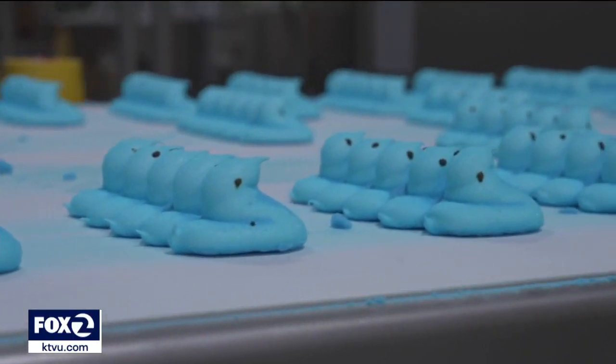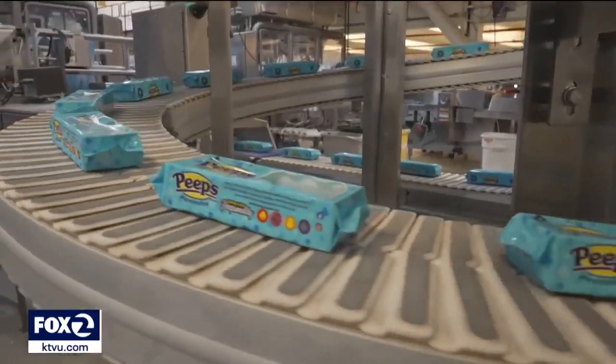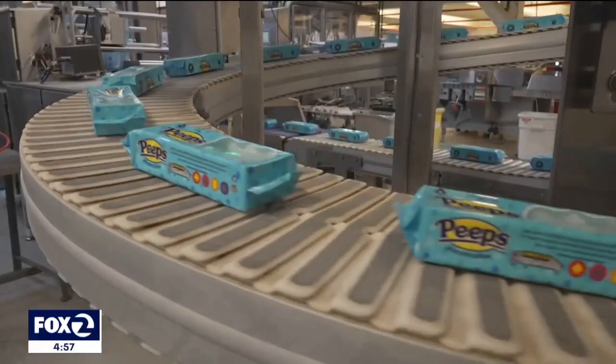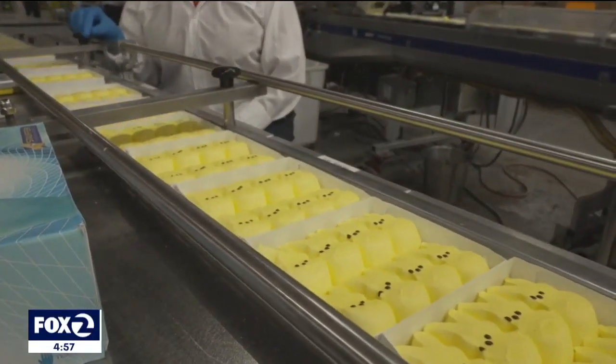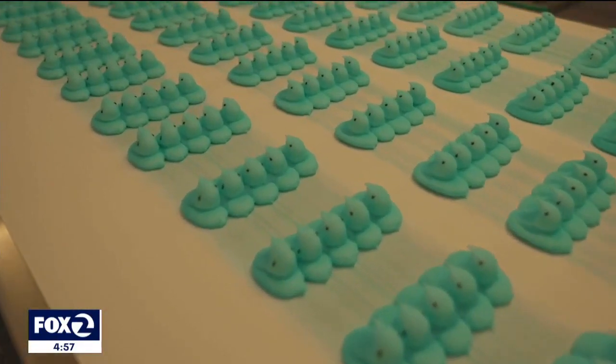Peeps is privately owned, so they won't share specifics on financials. But they did tell us that 5.5 million Peeps are made each and every day — that's around 2 billion made per year. Last year was their best sales year ever, and they expect this year to be even better.